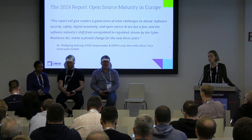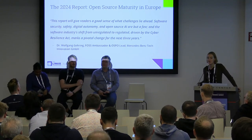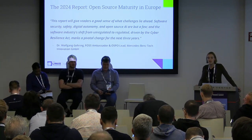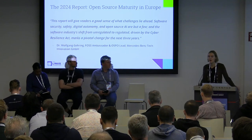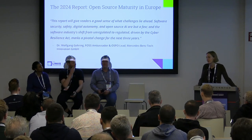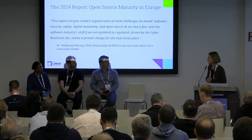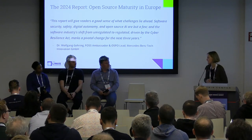We worked with Wolfgang Gehrig from Mercedes-Benz, who gave us a generous foreword to introduce the report. He speaks about the work that Mercedes-Benz does in open source and the different projects they contribute to. He has a quote illustrating the scene we want to discuss today — the idea that we've shifted from unregulated to regulated. With this in mind, I'll turn it over to the group, starting with Mirko, to discuss this watershed moment.